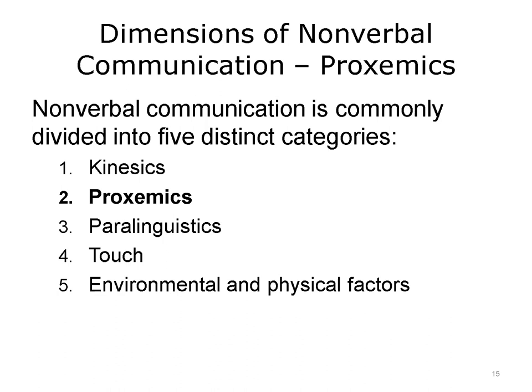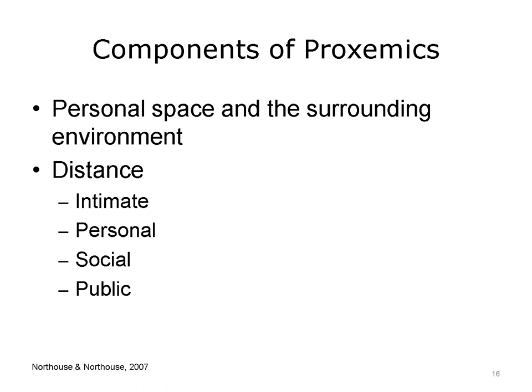The second category of nonverbal communication, proxemics, refers to how people use and move in the space around them. Nordhaus and Nordhaus categorize space in four ways: intimate space, personal space, social space, and public space. Personal space is important because it provides individuals with a sense of their own identity, territory, and control. For example, in many families, a parent or guardian will have a favorite chair at the family table or a preferred parking space in the garage. Distance between communicators is also a component of proxemics.